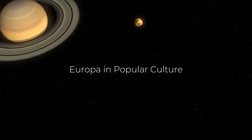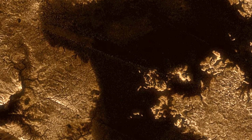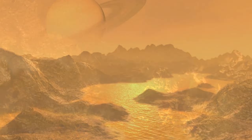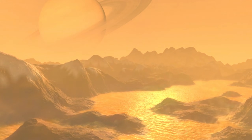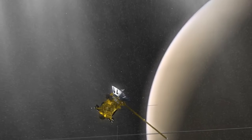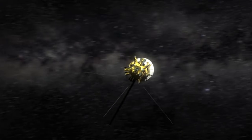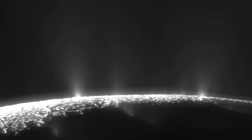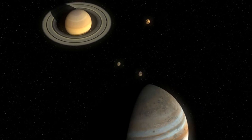Europa's potential to host life has not only captured the attention of scientists, but also of science fiction writers and filmmakers. The moon has been featured in numerous works of popular culture, from novels to movies, where it is often portrayed as the home of mysterious life forms or the site of alien encounters. In Arthur C. Clarke's 2010: Odyssey Two, Europa is depicted as a location for a human mission to investigate strange alien structures beneath its ice. The moon's mysterious ocean, hidden beneath the surface, has become a symbol of the unknown, representing the possibility that we may one day discover that we are not alone in the universe.